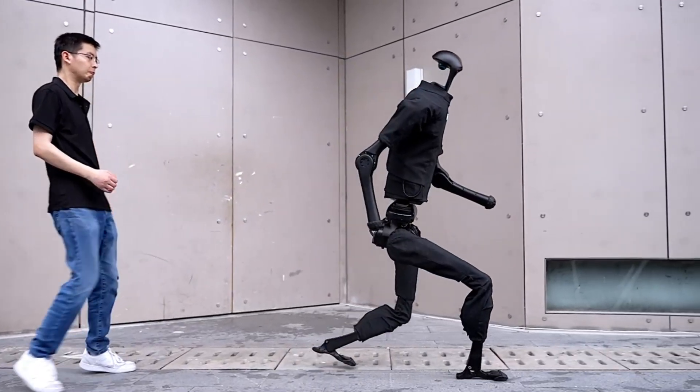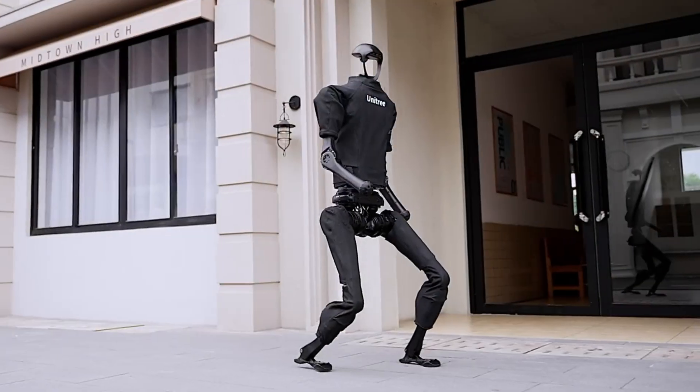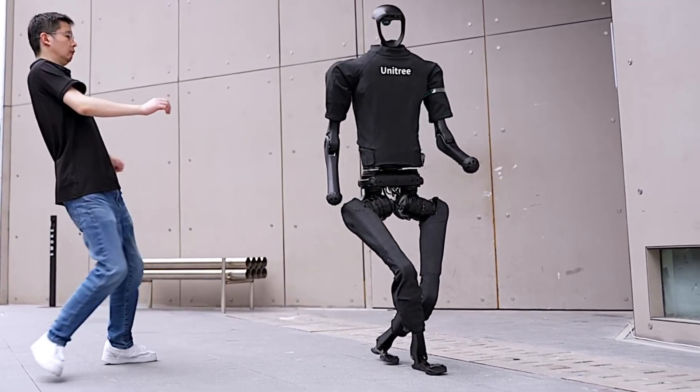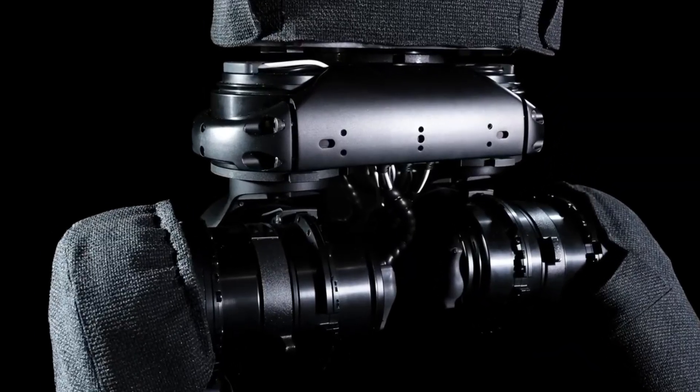Both robots are equipped with advanced control systems and powerful AI modules, allowing them to learn complex movements — including dance routines — in real time. Whether it's acrobatics or adaptive behavior, the H1 and G1 showcase Unitree's cutting-edge innovation in dynamic humanoid robotics.